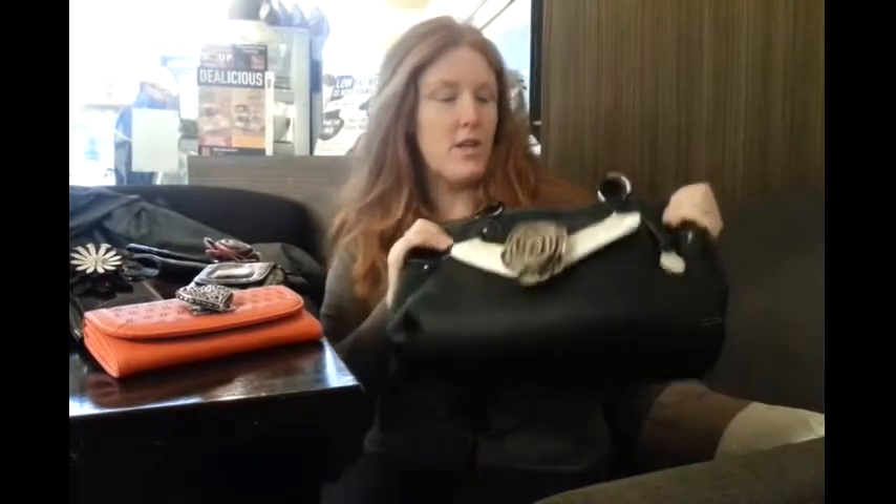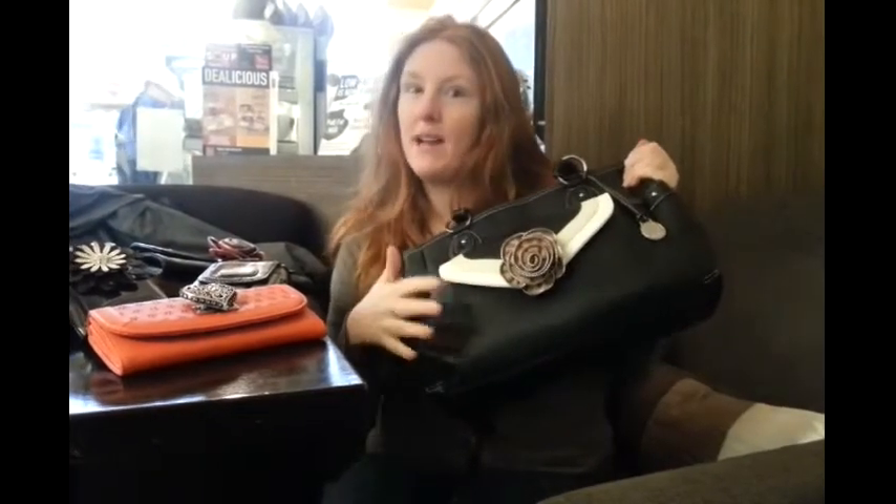Grace Adele is a very exciting brand new brand, which allows you to mix and match different bags and accessories to create loads of different looks to suit your personality. We've only had this for a few months, but we've already got to the Trendsetter Award because of our passion and excitement for Grace Adele.